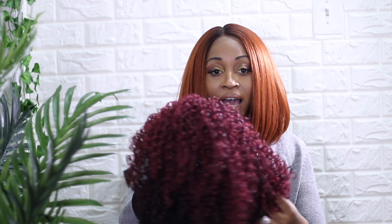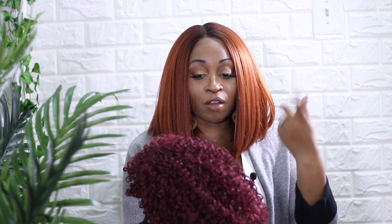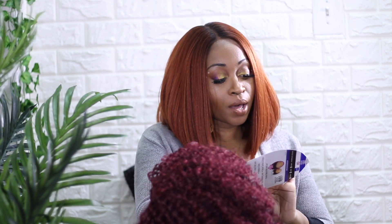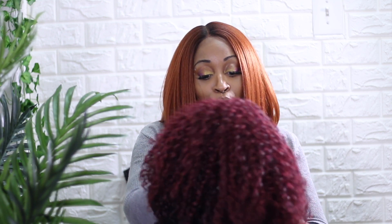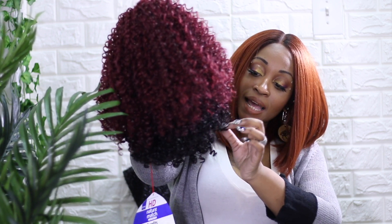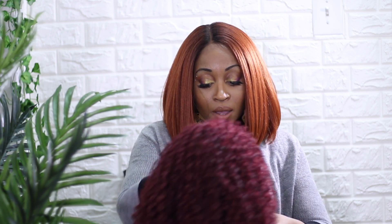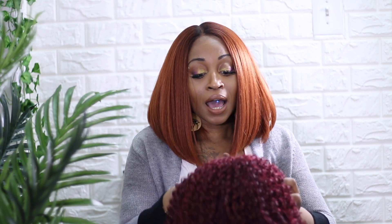It reminds me of something I've definitely had before. The curls are really tight, which I like — spiral type curls that kind of remind me of my own hair. The color I got was SMBURG slash 99J. So it's got a little bit of darkness down here, that's the 99J, and up here is the burgundy. I kind of wish it was reversed because it always looks more realistic when the roots are dark.